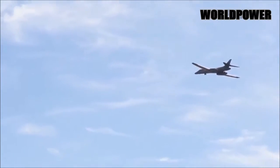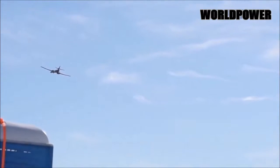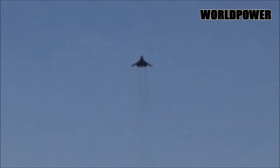Instead, the Carter administration emphasized ballistic missiles and authorized the development of what would eventually become the Northrop Grumman B-2A Spirit stealth bomber. However, the development of the stealth bomber was not made public and would remain classified for years to come.